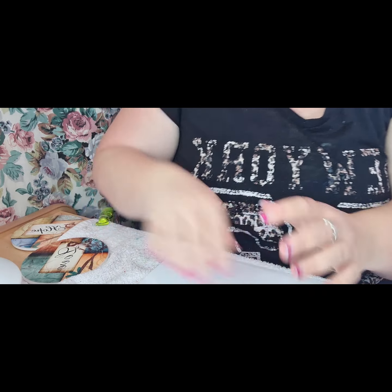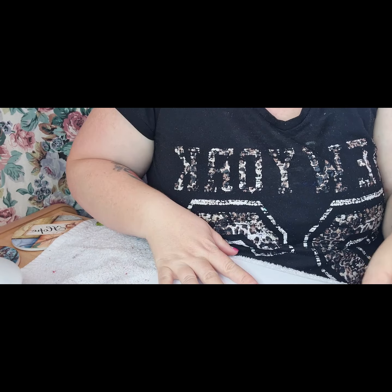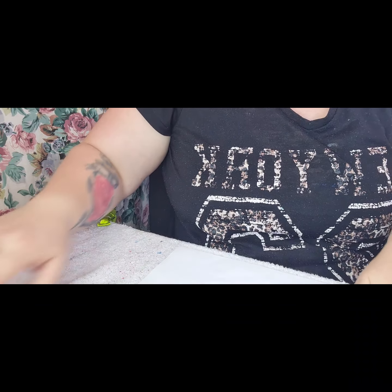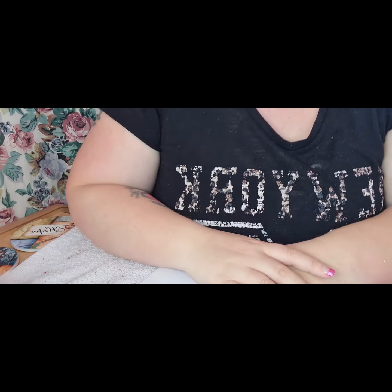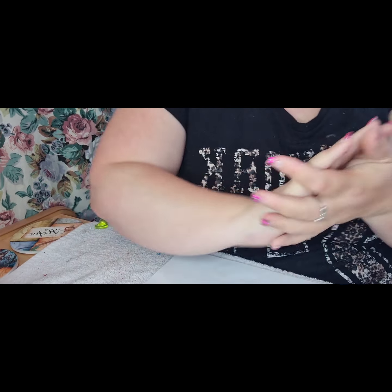Hi guys, welcome back to my channel. As you've seen in the title, I'm going to do a random nail haul. Instead of doing from certain places like Runway and AliExpress and all those sort of things, I thought I would just do a random one of all the stuff from everywhere different. Please excuse my hands — that's ink from pens — and I'll just go from there.